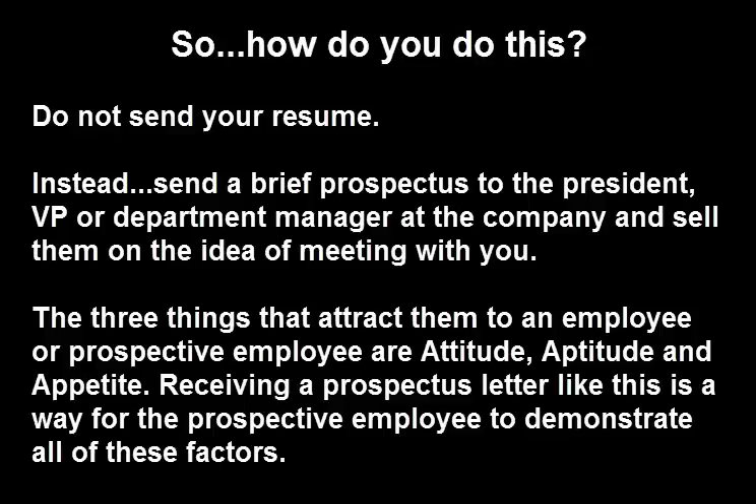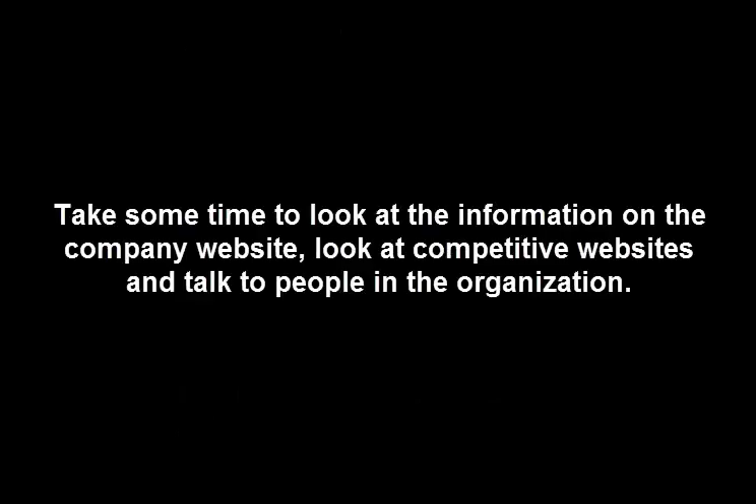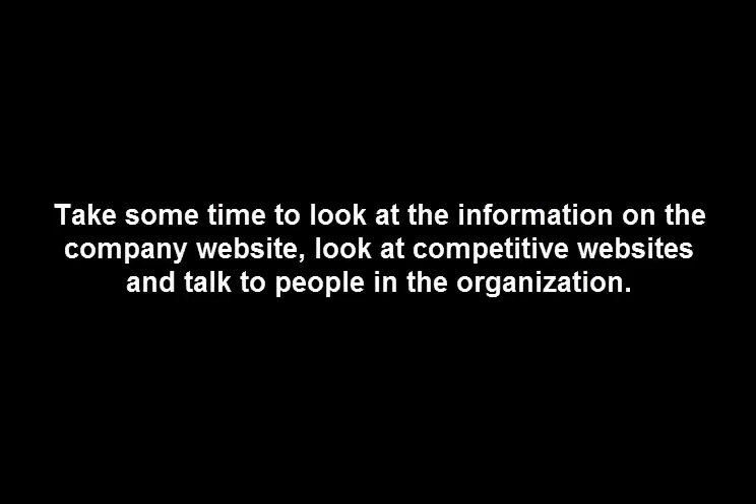Attitude, Aptitude, and Appetite. Receiving a prospectus like this is a way for the prospective employee to demonstrate all of these factors. Take some time to look at all of the information on the company website. Look at competitive websites and talk to people in the organization. Use your experience to provide insights and explain in your letter what your skills and abilities are and how you can contribute to the success of the organization.